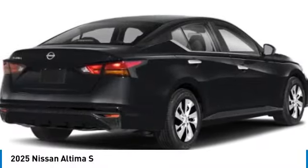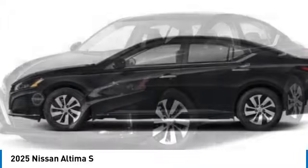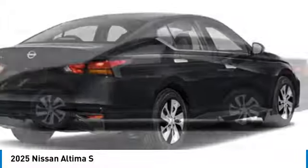Looking for the right vehicle? Check out the 2025 Altima. The Nissan Altima offers advanced features to make life easier, including push-button ignition, which comes standard.